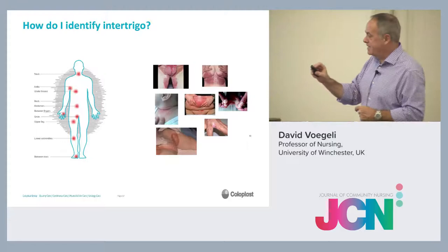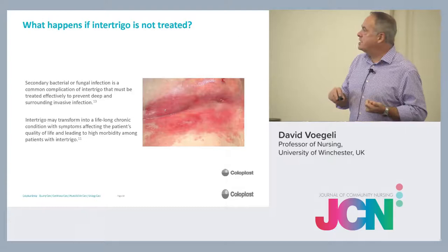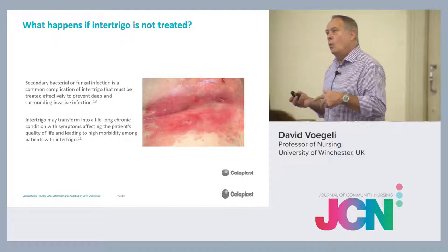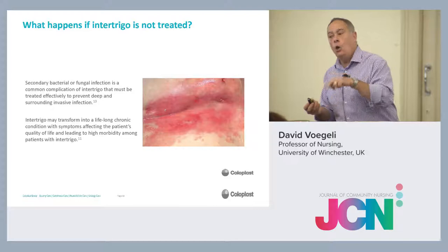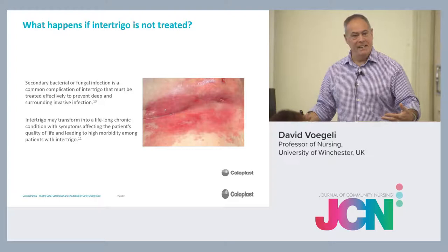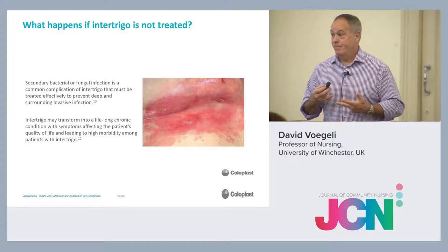What happens if it's not treated? Obviously it will just get worse. Secondary infection, and it can develop into a lifelong chronic condition. Particularly in bariatric patients, they often have chronic intertrigo. Interestingly, we've created another group who suffer from intertrigo: patients who rapidly lose weight — particularly those who've had a gastric band — and end up with huge amounts of excess skin. That has really driven intertrigo, and very often that can only be treated by surgery.